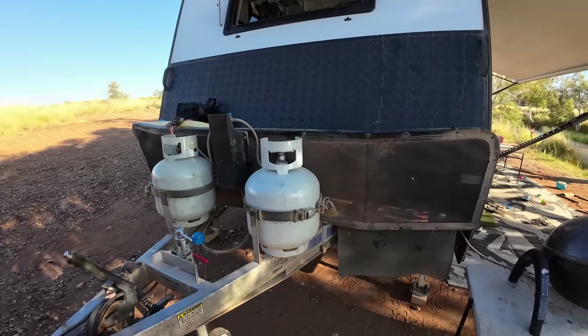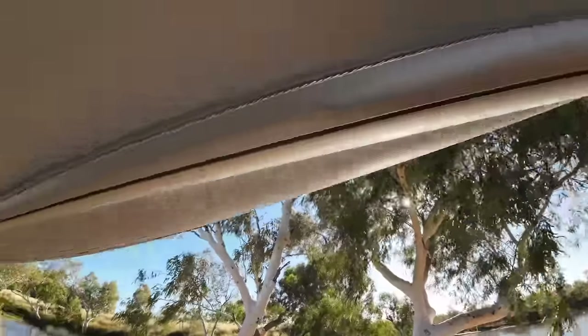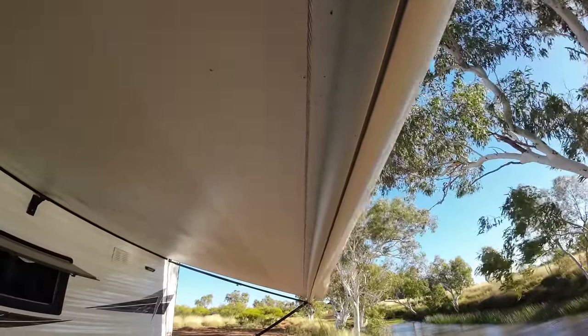Recently I added a stone guard to the front — we did that originally because we were going to do the Gibb. And one of the latest mods is a clothesline on the awning. A few friends we travel with have had them for ages and I finally did it in Exmouth. It's great for a couple of towels, and if you do one load of washing before you leave a caravan park, you can just hang it on the clothesline at the next spot without getting the clotheslines out. I should have done it ages ago.